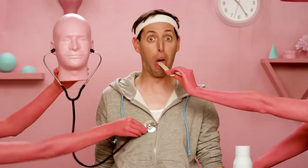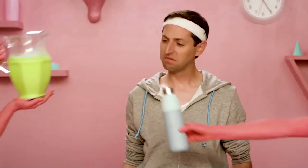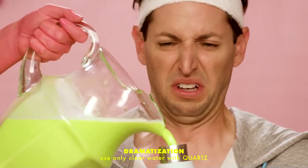Hospitals have been using the same UV light to quickly and safely sterilise operating rooms for the past decade. We've scaled this LED technology to fit inside this cap. Imagine a pitcher of questionable water.